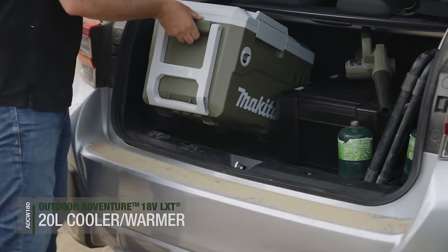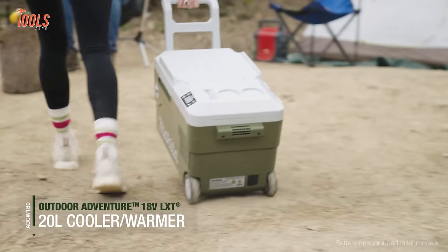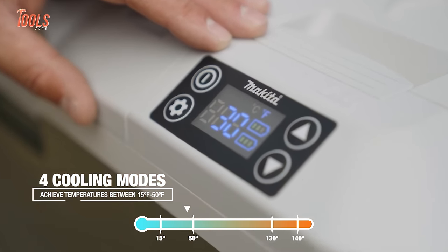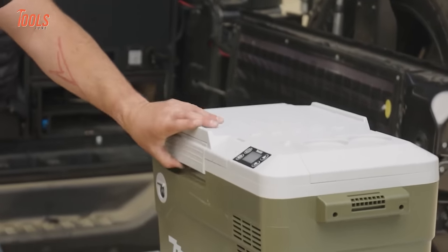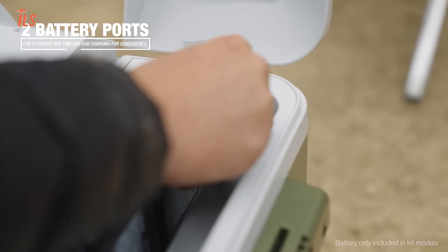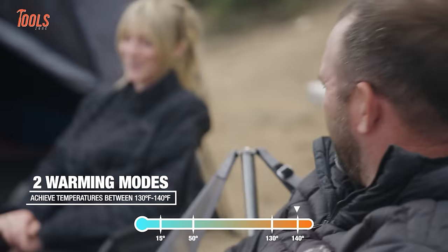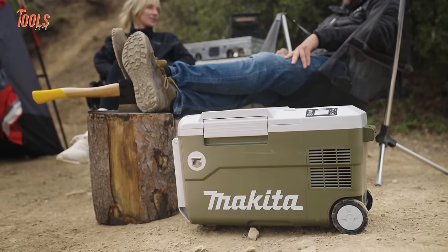The Makita Outdoor Adventure 18V X2 LXT AC Cooler Warmer brings reliable temperature control to any outdoor job. With a generous 20L capacity, it can hold a constant cool temp as low as 15 degrees Fahrenheit or heat up to 140 degrees Fahrenheit. Powered by two 18V LXT batteries, it eliminates the need for vehicle outlets or AC power. The advanced heating and cooling tech maintains precise temperature control all day, so tradespeople can enjoy chilled drinks, frozen snacks, or hot meals no matter how remote the work site.